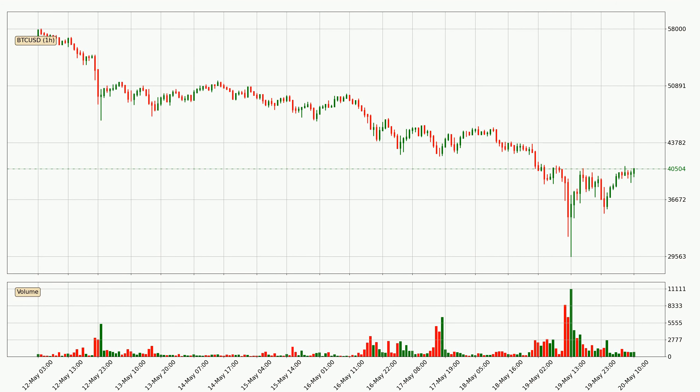By looking at the hourly time frame for Bitcoin, we can see that the price moved up quickly with around 4.5% in the last 24 hours, with a current price of 40,504. We can see that the buyers are taking over because the volume was also high, showing that this move was strong.